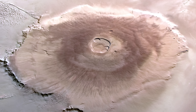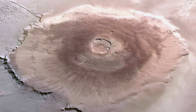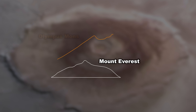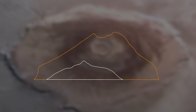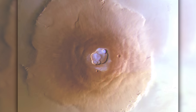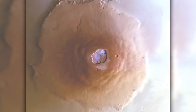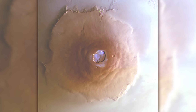Waterfrost has been discovered on the summit of Olympus Mons, the largest mountain in the solar system. It's three times the height of Mount Everest and roughly the size of Arizona. The blue hue shown in this image represents the frost on Olympus Mons. The water content in the ice is equal to the volume of 60 Olympic swimming pools.